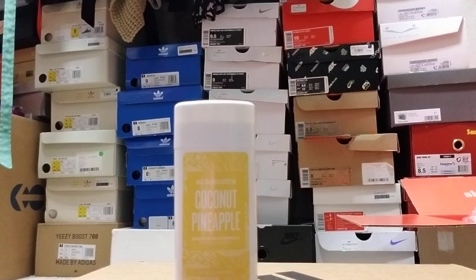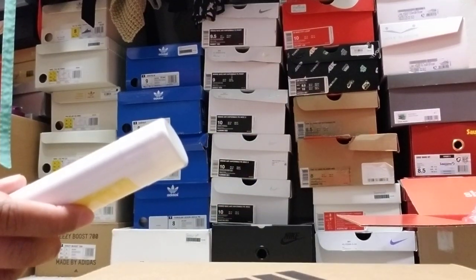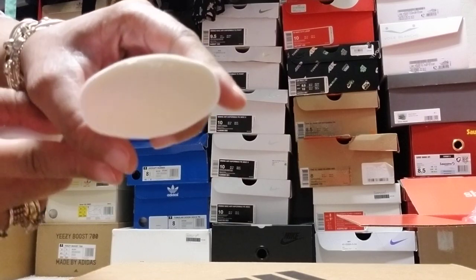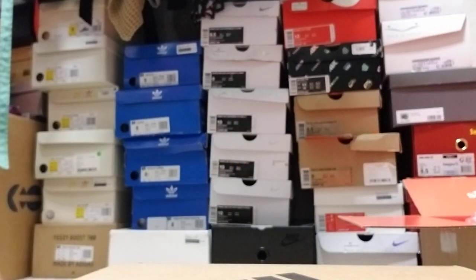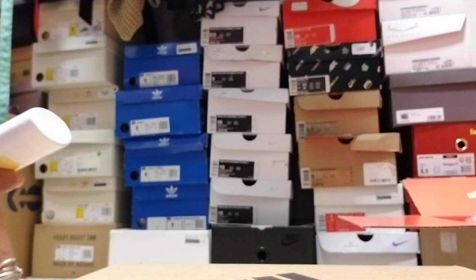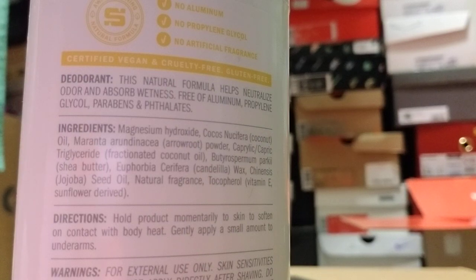If you have the same issues I do with sensitivity, Schmitz sensitive formula — you can get any scent you want in the sensitive formula. I like sweet, fruity scents, so that's why I went with the coconut pineapple. Let me just show y'all what it looks like. It is a solid deodorant, so you might have to rub it in a little bit. It says no aluminum, no propylene glycol, no artificial fragrance. There are the ingredients right there in the deodorant — and it works.